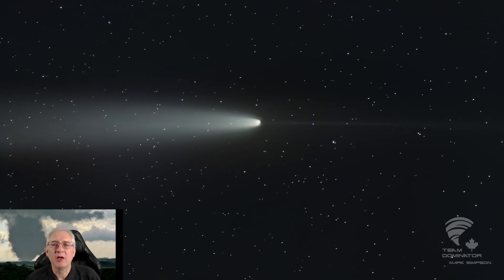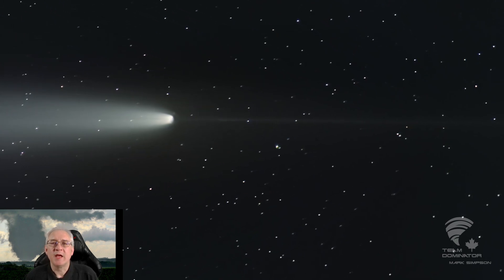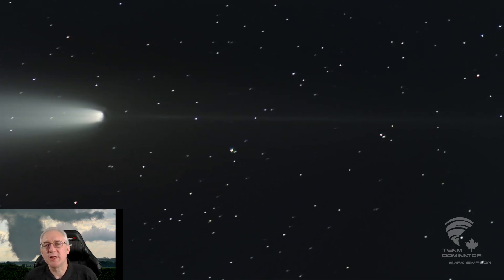If you're in the Northern Hemisphere, look about half an hour after dusk and you should see it. If you catch a photo of it, please reply to this thread. Thank you for watching, and good luck.